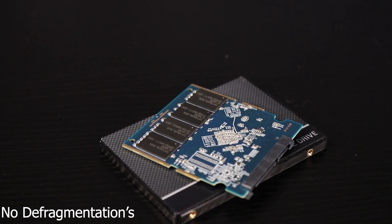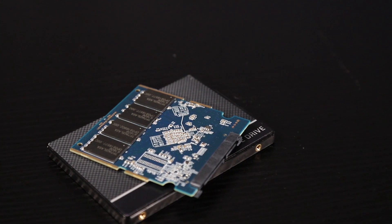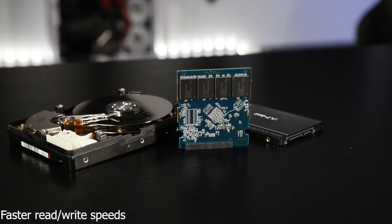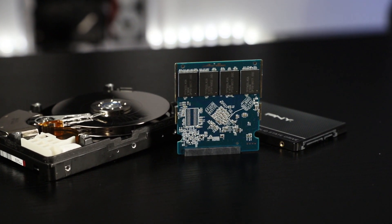Since SSDs use flash memory, you don't have to worry about performing periodic defragmentations to optimize performance. You will also notice a boost in performance with SSDs since they have lower latency, which allows faster read and write speeds.